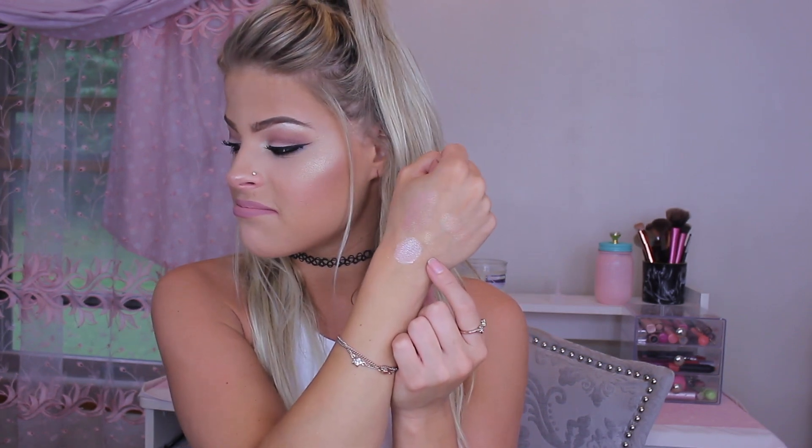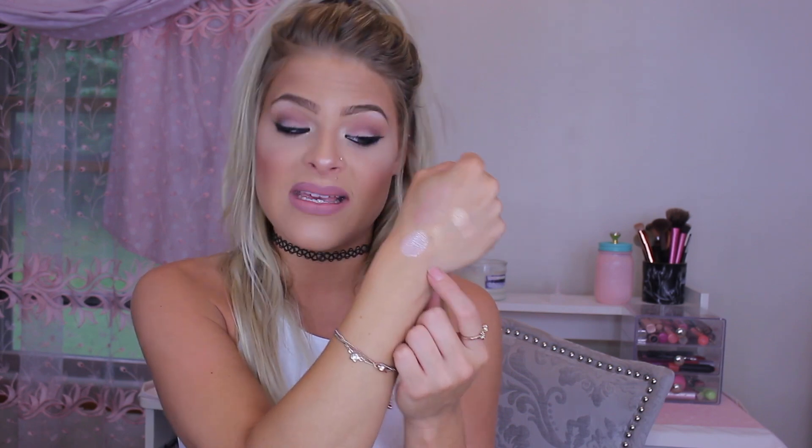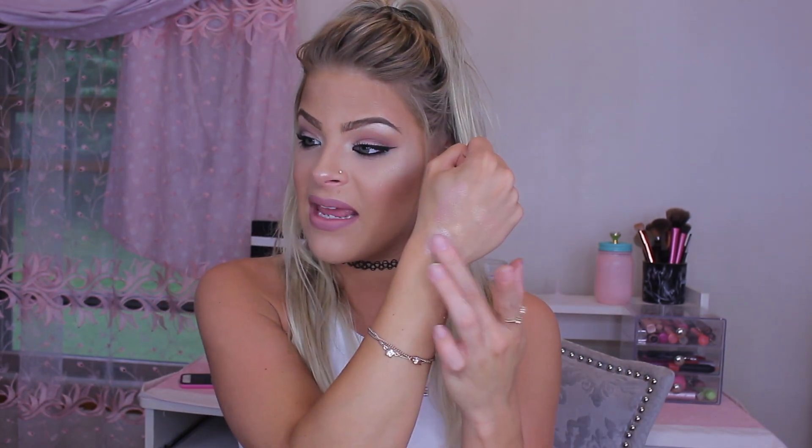Just take a second to stare at this — if this isn't what you want in a highlight, I don't know what is. It is extremely pigmented. Even when you blend it out it is so, so pretty. If you're someone who doesn't like highlight then you won't like this, because this is definitely some serious highlight.